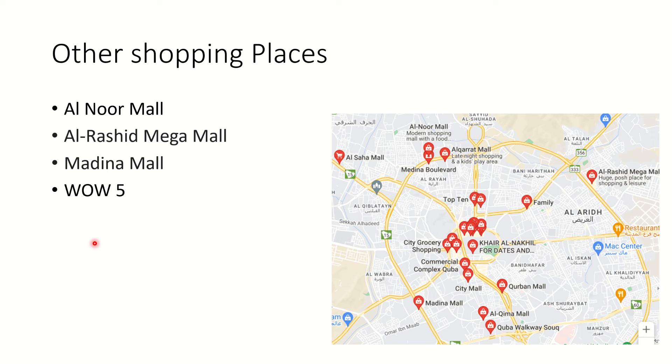These are the two main areas I recommend if you're going to Masjid Nabawi and want to buy souvenirs or gifts. There are also other options - if you want fancier malls, there is Al-Nur Mall, Rashed Mega Mall, and Madina Mall. Al-Nur is on one side, Rashed Mall and Madina Mall are further away. They are a bit far and you need to take a taxi - you can't just walk as you can to Bilal Masjid or the One Riyal market.